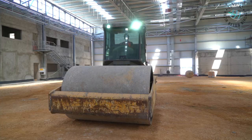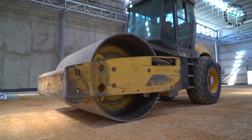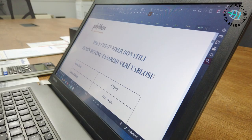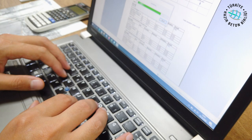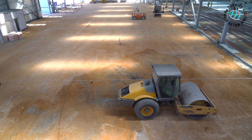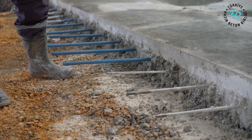Before starting concrete application, necessary soil improvement processes are done. Soil compaction is brought to the appropriate density level by mechanical methods and tested with required experiments. Depending on the interaction of concrete with the ground, static calculations of fiber reinforced concrete design against moment and shear forces under heavy loads are prepared by experts. The compacted ground is then leveled and the application area is cleaned.